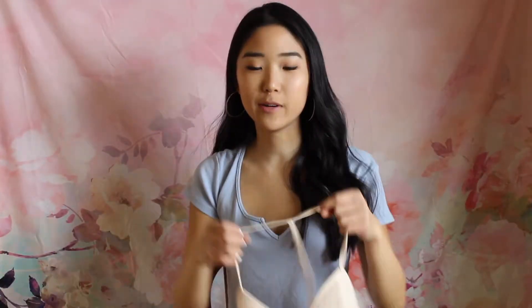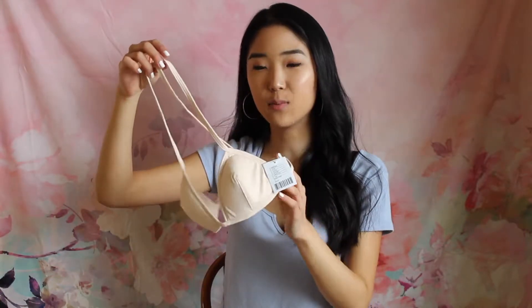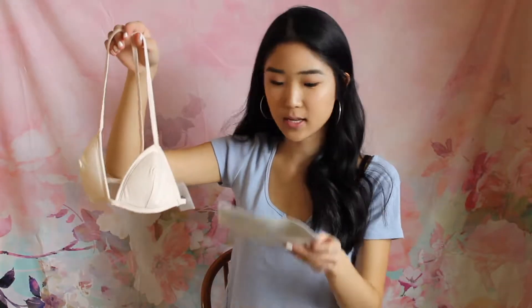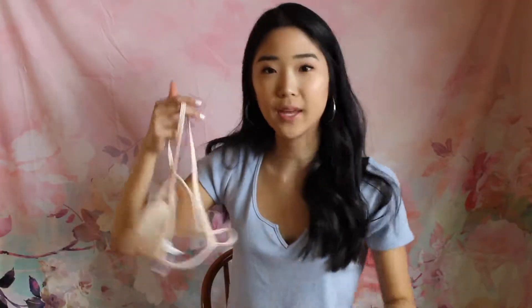The last thing I picked up from Urban Outfitters is this bralette. I wasn't really sure if I wanted to get it, but the price was really great. I got this in a size small — it was originally $24 but I got it for $5.99. It was such a great price that I figured I might as well order it and see what it looks like — I can always return it if I don't like it. I thought this would be really cute to wear under the pink choker top I showed earlier.